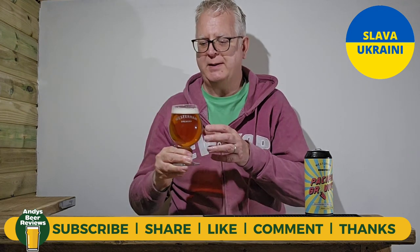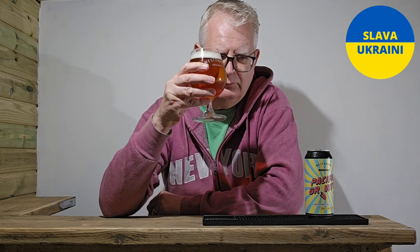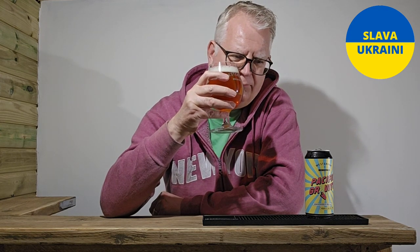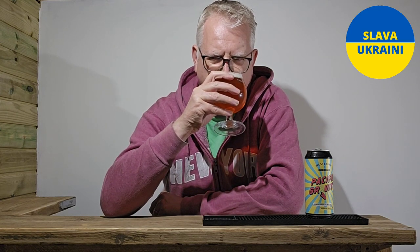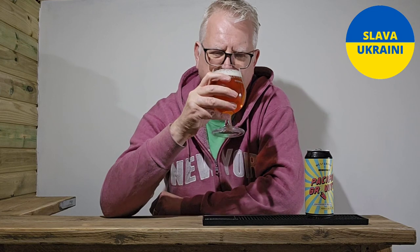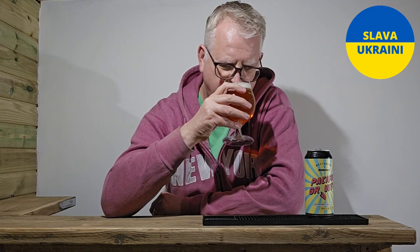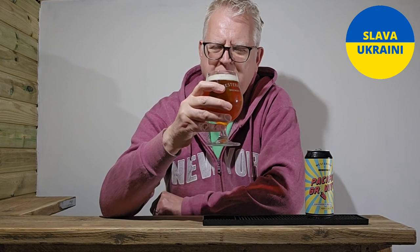Let's get the aroma. Tropical. Quite mild. I find a bit of pineapple, a bit of grapefruit, a bit of mango. And at the back end, a little bit of citrus coming through. Smells a little bit orangey.